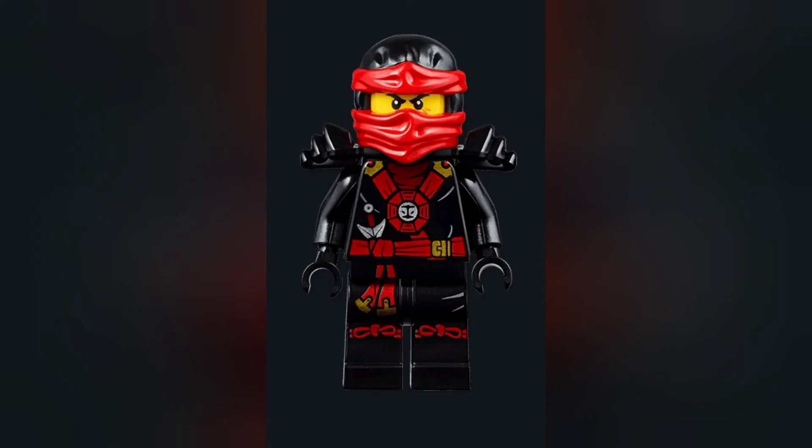Number two goes to deep stone armor Kai. I love the deep stone robes and Kai looks incredible here — it's a black base suit with red as the primary accent and gold as a secondary accent. It looks mean and dark, it fits the season five vibe, and Kai just looks great in it. I also love the black armor piece — overall this suit looks incredible and it's one of Kai's best suits for sure.